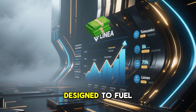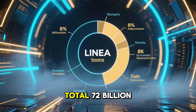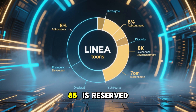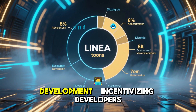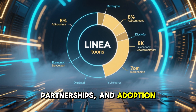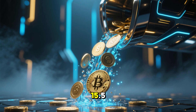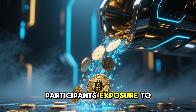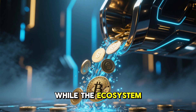The tokenomics are designed to fuel growth. Out of the total 72 billion Linear tokens, 85% is reserved for ecosystem development, incentivizing developers, partnerships, and adoption. The circulating supply today is around 15.5 billion tokens, giving early participants exposure to potential growth while the ecosystem expands.